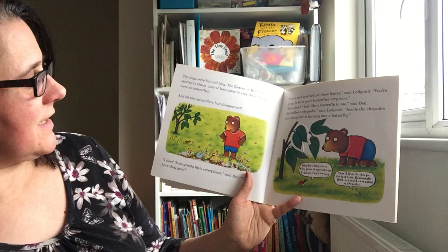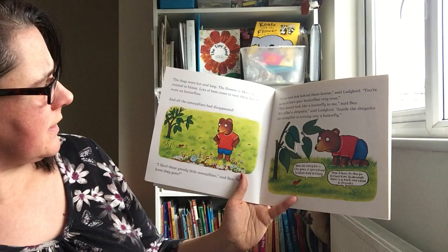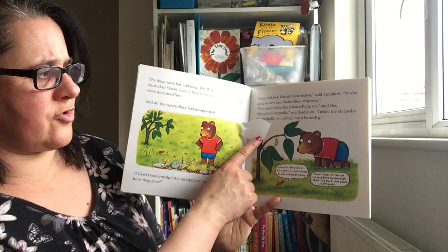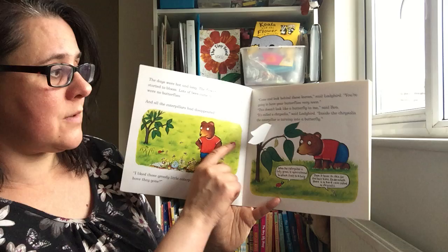The days were hot and long. The flowers in Ben's garden started to bloom. Lots of bees came to visit them but there were no butterflies. Then all the caterpillars had disappeared. 'I liked those greedy little caterpillars,' said Ben. 'Where have they gone?' 'Come and look behind these leaves,' said Ladybird. 'You're going to have your butterflies very soon.' 'This doesn't look like a butterfly to me,' said Ben.